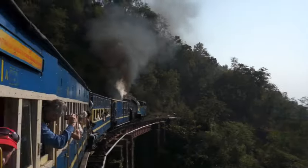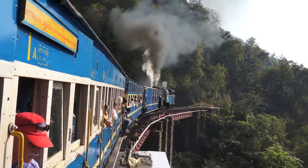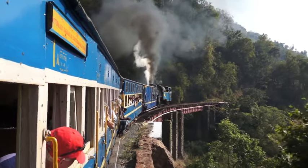Construction was completed by the British at great expense in 1908. In 2005, the railway was added to the UNESCO World Heritage List.